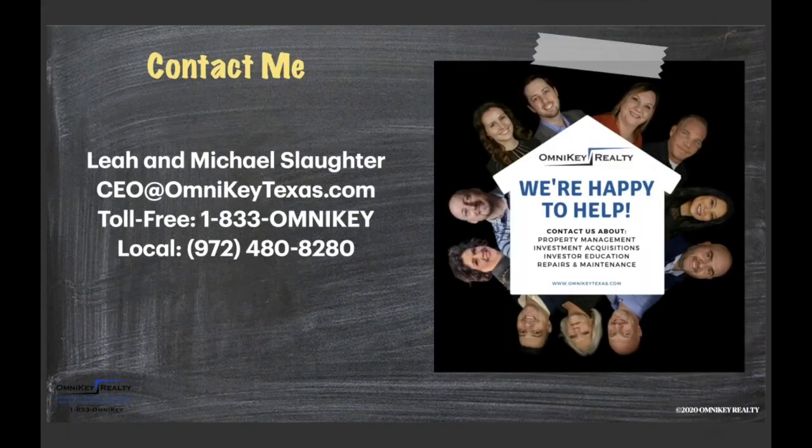That's our class for today. Michael and I have a joint email address for any follow-up questions, and you can always give us a call. I hope everybody is doing well, staying safe and staying sane. We'll look forward to seeing everybody again for a class tomorrow. Stay cool and it's our pleasure and blessing to be working with you all. Thank you so much.